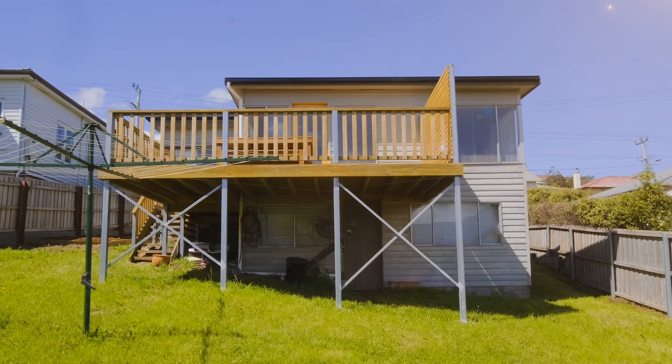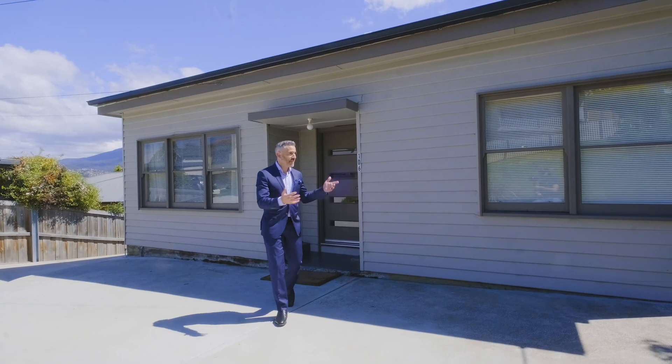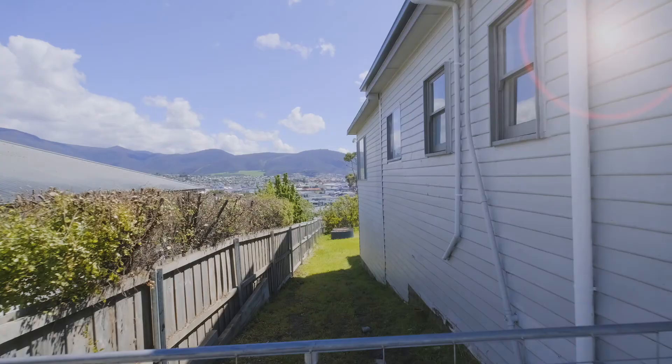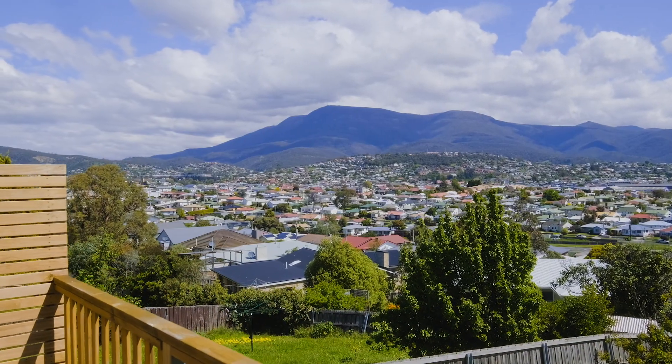We've also got plenty of room underneath the home for a good-sized workshop and additional storage. Add to that, the home's been completely re-roofed and re-wired, we've got plenty of additional car parking, access to the back down the side of the property, and we're only five minutes into the city centre.